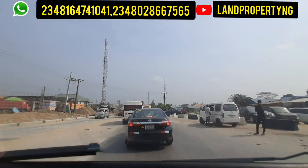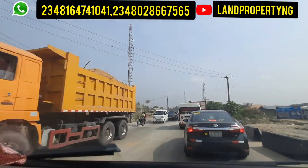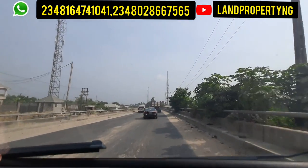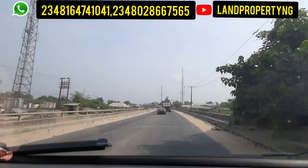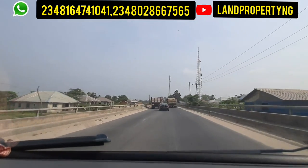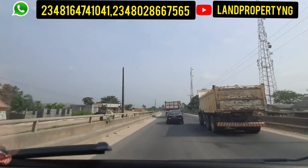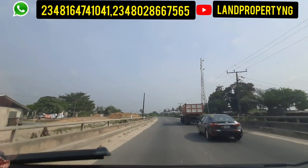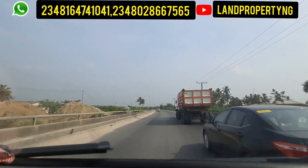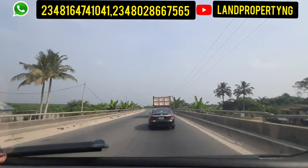At this point we are approaching a bridge called the Ibeju Bridge. From what I observed while driving past, I noticed this bridge may be expanded, because by the left-hand side there's a path being worked on and there are heaps of sand by the left — a sign they could expand this bridge. But let's wait until the end of construction to be sure.